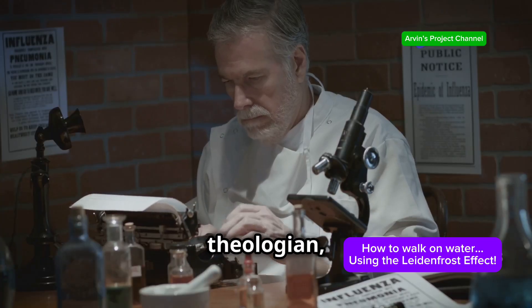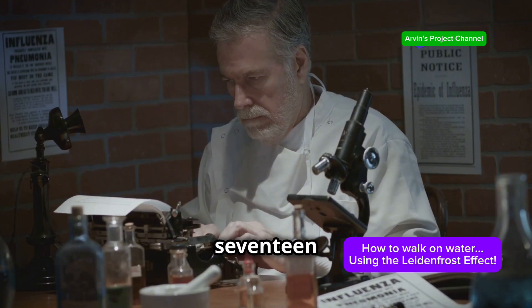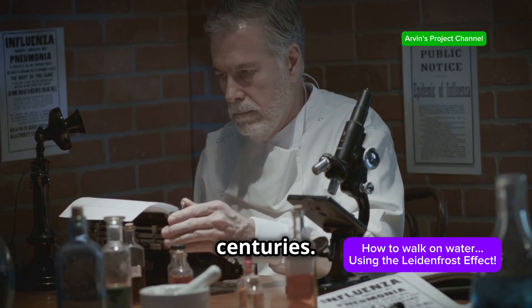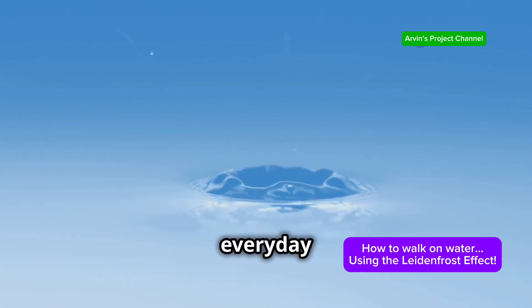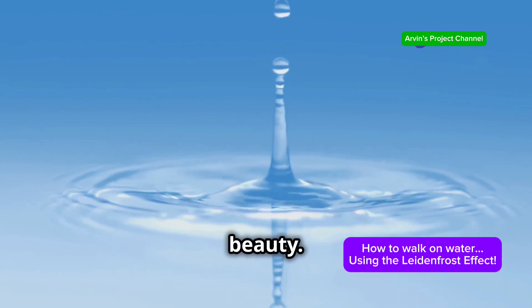Named after the German doctor and theologian Johann Gottlob Leidenfrost, who first described it in 1756, this effect has fascinated scientists for centuries. The effect is a fascinating display of physics at play in our everyday lives, showing us how the natural world can surprise us with its complexity and beauty.